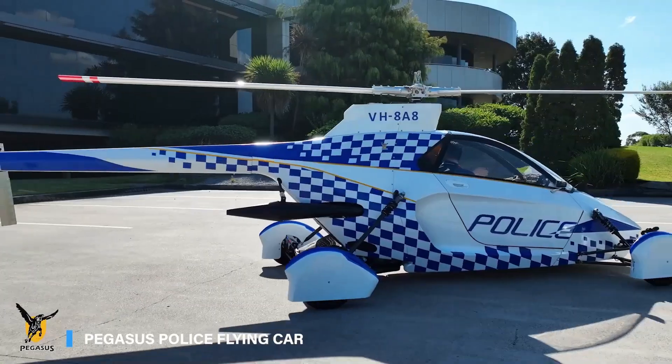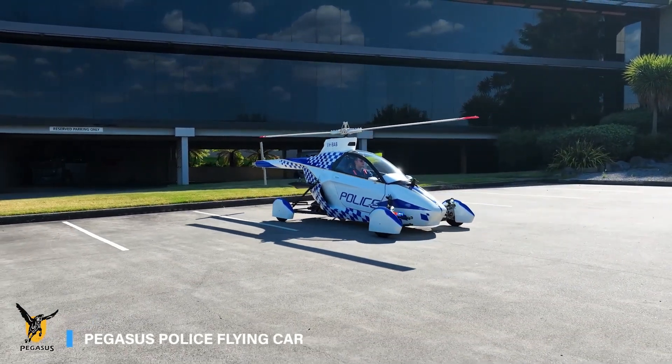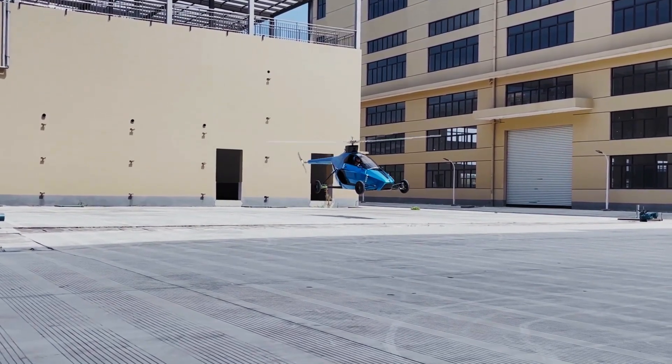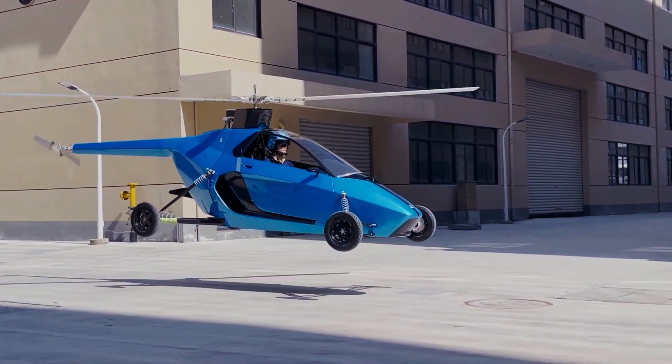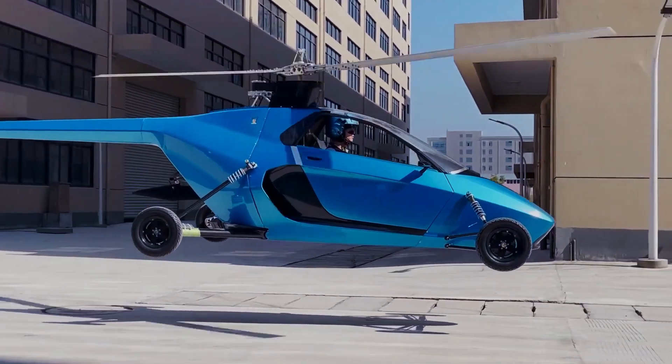Supercar side intake pods and exposed carbon fiber panels highlight the meticulous engineering behind this innovation. Unlike other flying car concepts, the Pegasus merges proven aviation rotorcraft and automotive technologies, creating a hybrid vehicle that excels both on the road and in the sky.